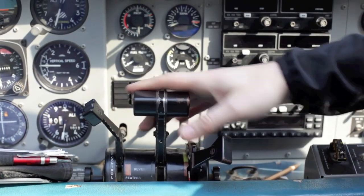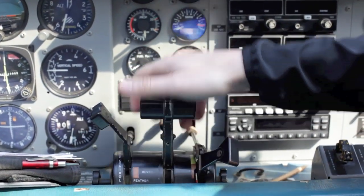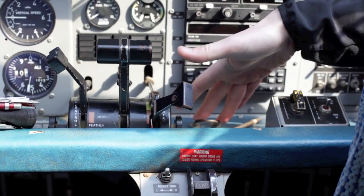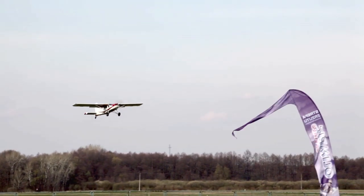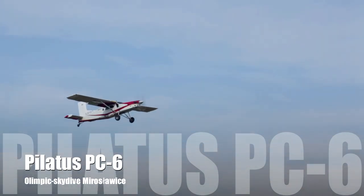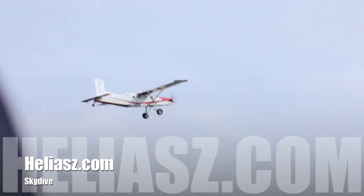We have the propeller control over here. And this is our power lever which we can — like in a car — go faster or go slower. And the last thing we have here is the parking brake. Thank you.